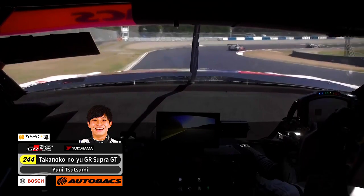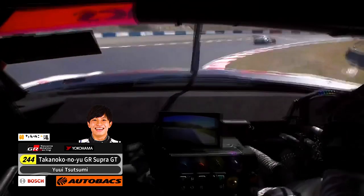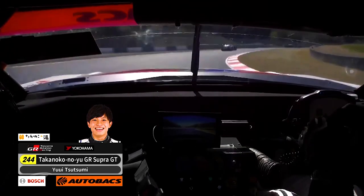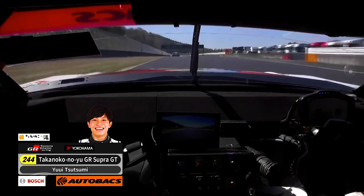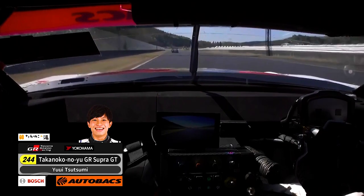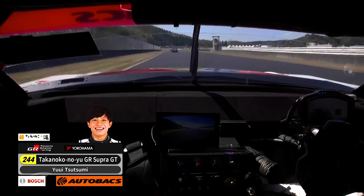No heroics, just rounding outward corner onto the long back straight here. I think finding the space on the track is as important as anything else here at Okiyama, where it's so narrow and hard to overtake.